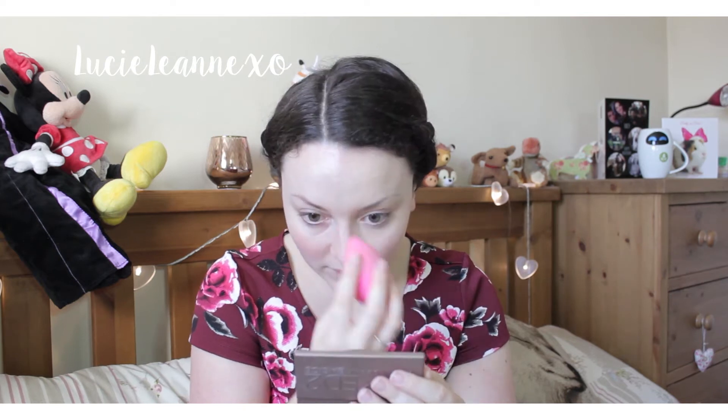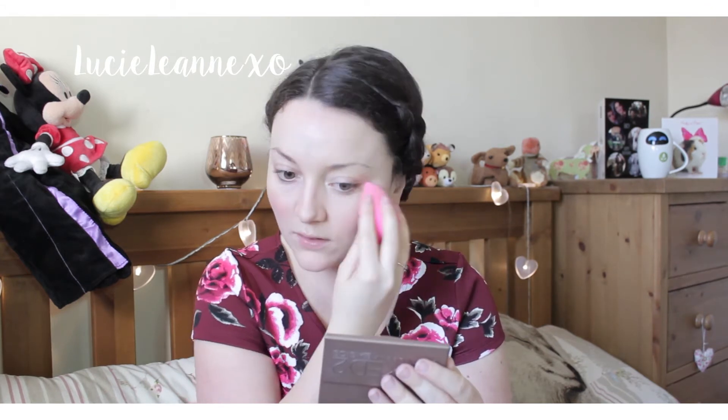I'm glad I finally got around to filming this video because I think it's really nice to hear what makeup means to different people. For me, I am comfortable in my own skin, but putting on a bit of makeup and enhancing the way I look just gives me that bit more confidence.